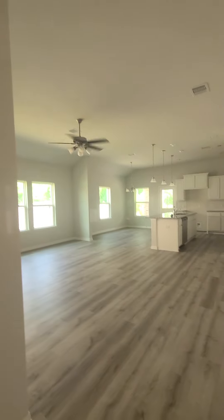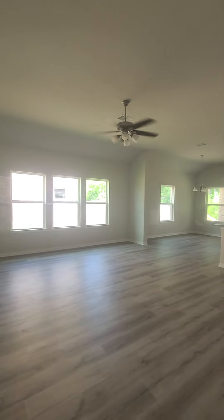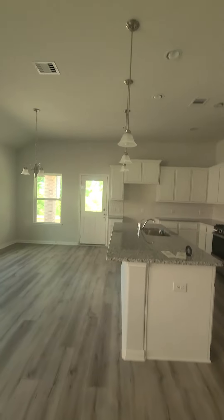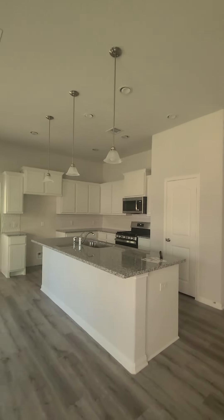This is the living room, dining, and kitchen all open together. So this would be your living room area, that's your dining room, and this is your kitchen. That's some pretty backsplash.